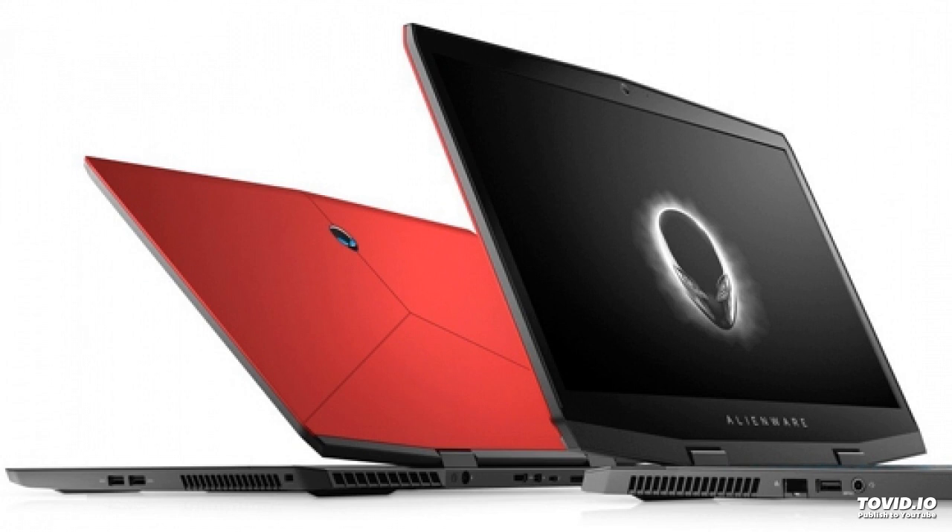The laptop is based on the Intel Coffee Lake H hardware platform. The top configuration features the 6-core i9-8950HK processor with a base frequency of 2.9GHz, boosting to 4.8GHz in turbo mode. It can be equipped with 32GB of DDR4 RAM and up to two PCIe M.2 SSDs with a capacity of 1TB each.